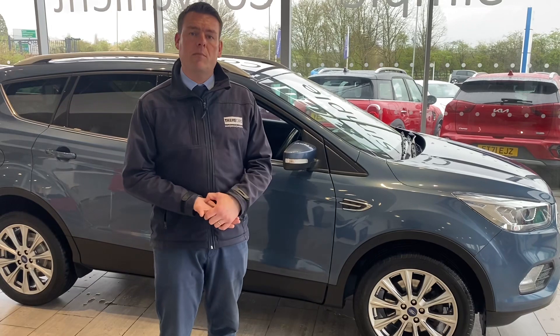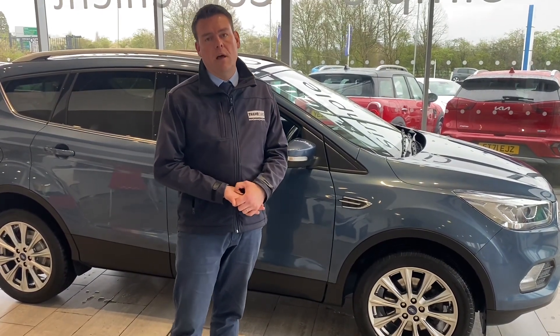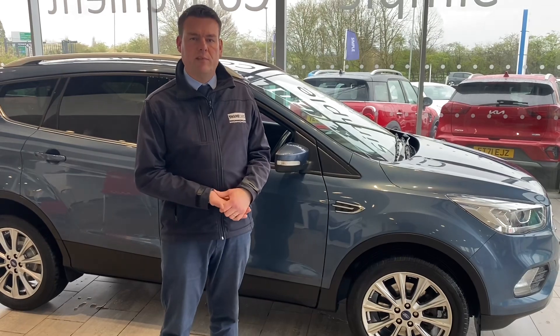Your part exchange is extremely welcome — we're after part exchanges, so do contact us for an evaluation and we'll always give you the best possible price. If you need finance, we've got a great offering from Blackwater as well. Thanks very much for watching, we'll see you very soon. Thank you.